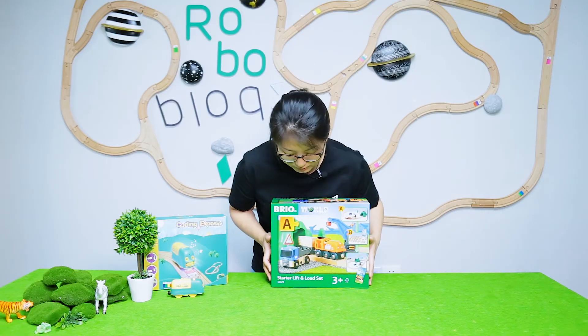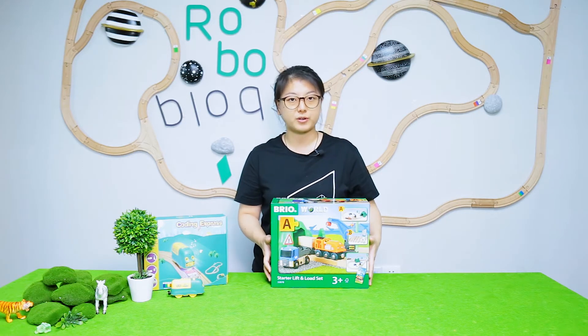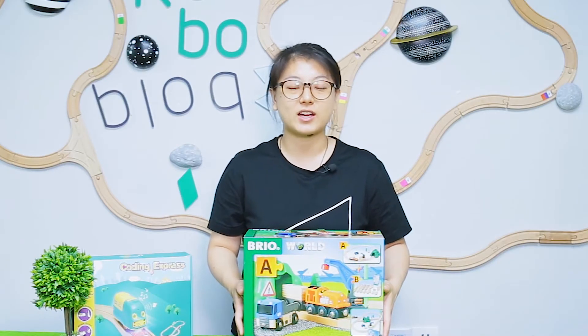This time, we choose the starter lift and load set from Brio, so let's open it and check out what's inside.